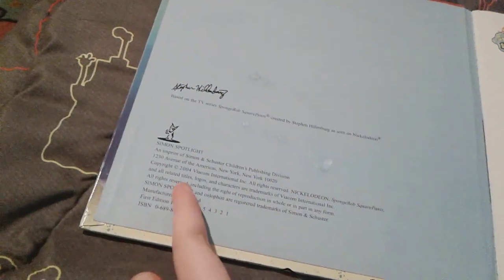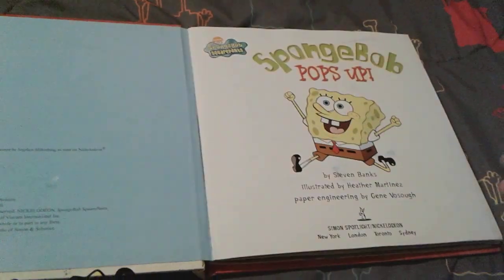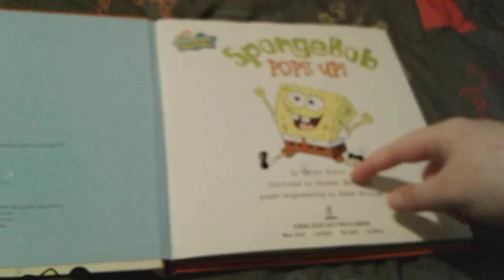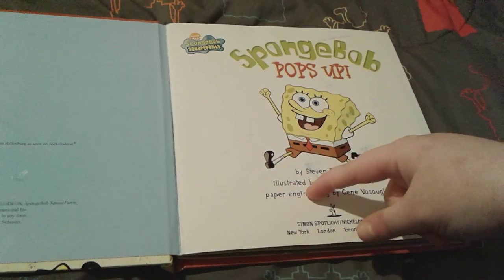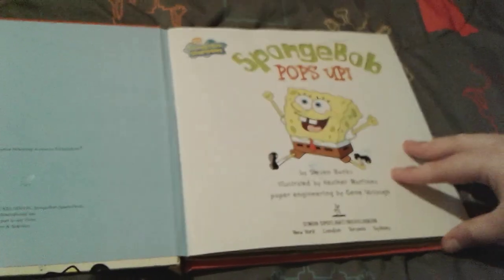So firstly, the year listed here is 2004, so that's what year this book was made, and it's a really nice pretty blue color. Again, this book was made by Steven Banks, illustrated by Heather Martinez, and paper engineering by Jean Vaso, and there's a little sponge right here too.